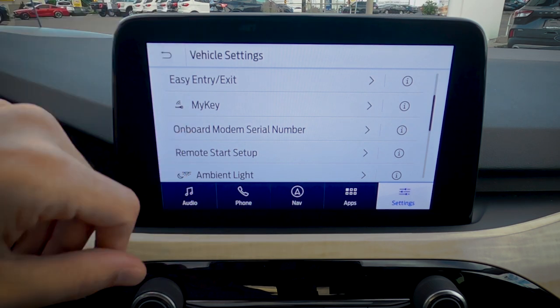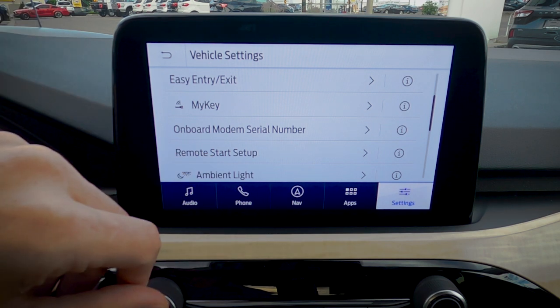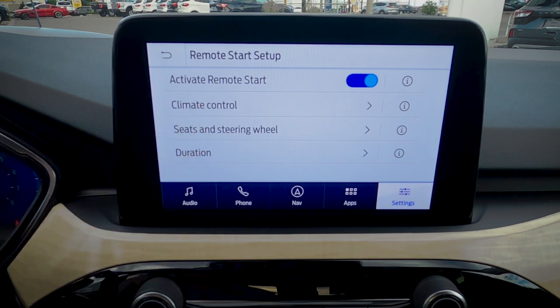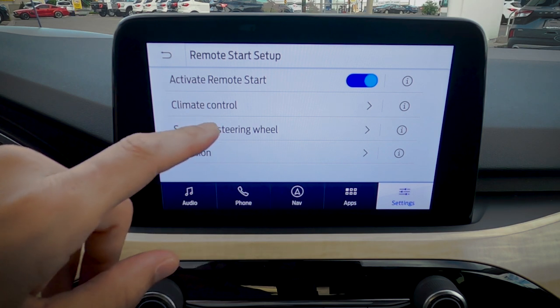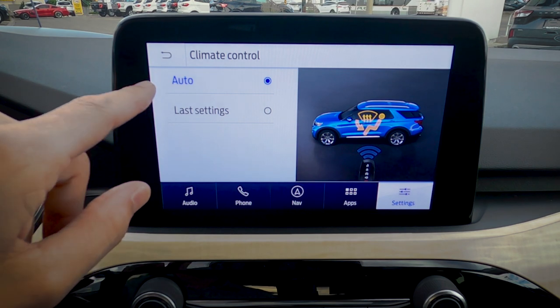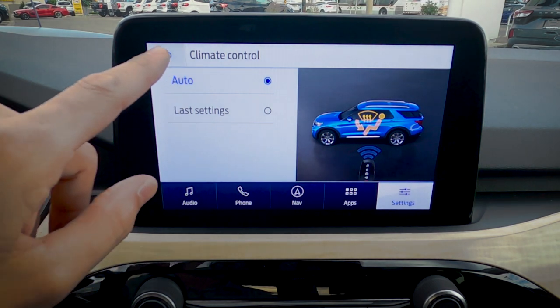Easy Entry/Exit automatically lowers the seat when you exit the vehicle to make getting in and out easier. The MyKey setting lets you set limitations for individual key fobs — useful for lending the vehicle out — such as capping top speed at 100 km/h. Remote start setup options include whether climate is based on auto or last settings. You can also configure heated seats, heated steering wheel, and start duration of 5, 10, or 15 minutes via the fob or the FordPass app on Android or iPhone.